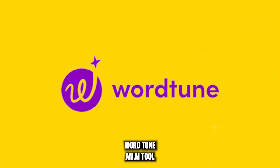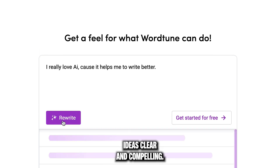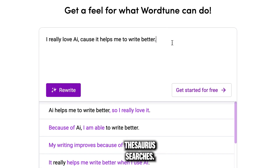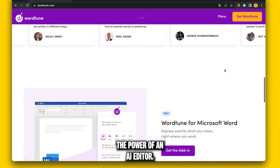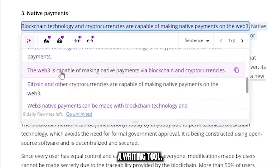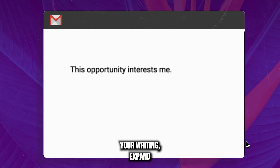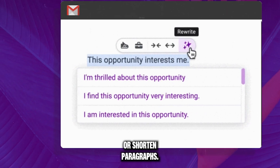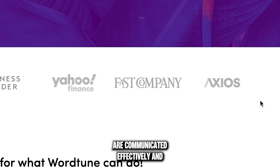Enter WordTune, an AI tool that supercharges your writing. It makes your ideas clear and compelling — no more manual editing or endless thesaurus searches. WordTune gives you the power of an AI editor. It's not just a writing tool; it's an AI-powered communication enhancer. It can transform the tone of your writing, expand or shorten paragraphs, making sure your ideas are communicated effectively and attractively.